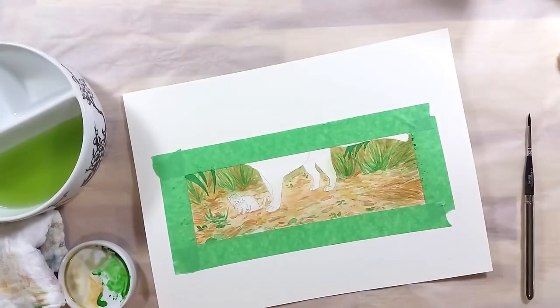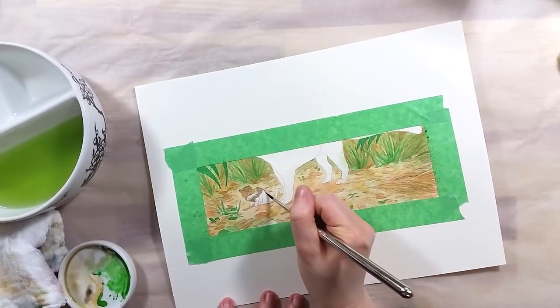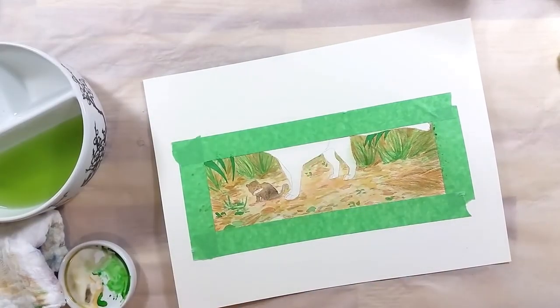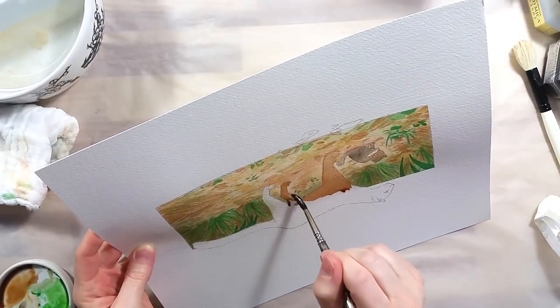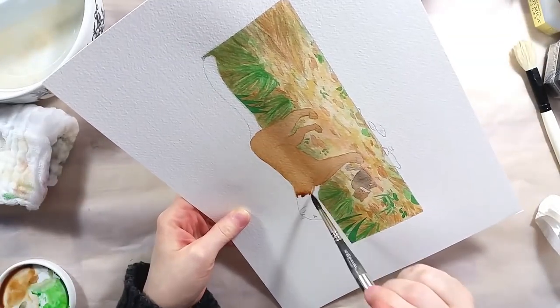It is also a very vocal cat, with at least 13 different calls recorded, including a purr, a whistle, a scream, a chatter, a yap, and a bird-like chirp. Some Jaguarundis have lived up to 10 years in captivity.